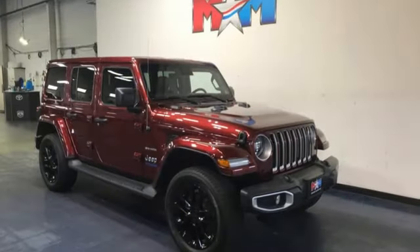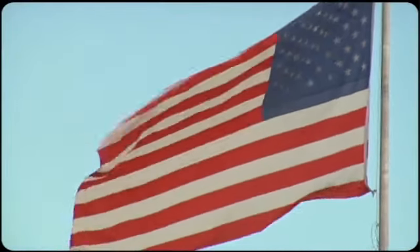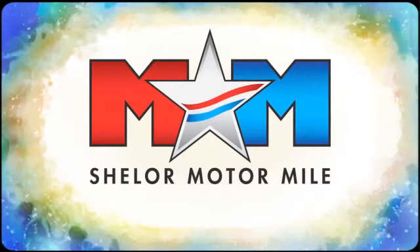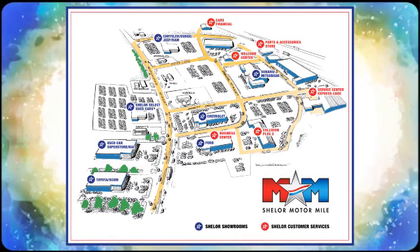Journey anywhere in a Jeep. See what it can do for you when you take it for a test drive. Come visit us on the Motor Mile, where you're always a name and never a number. Call, click, or stop in. We're conveniently located at 200 Motor Lane in Christiansburg, Virginia.